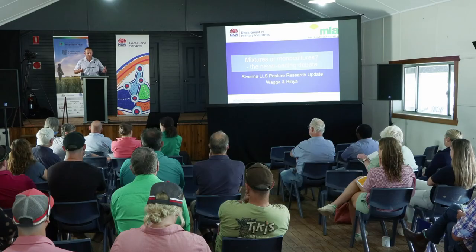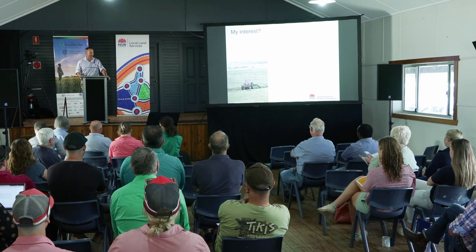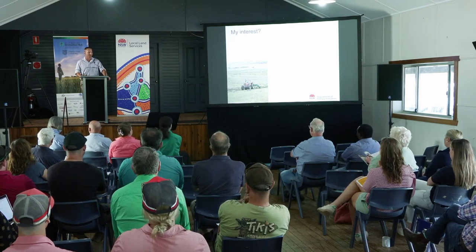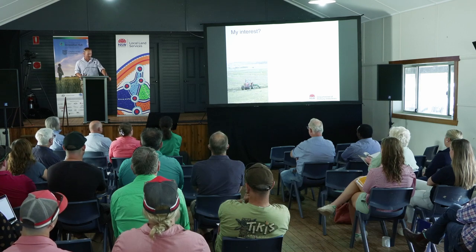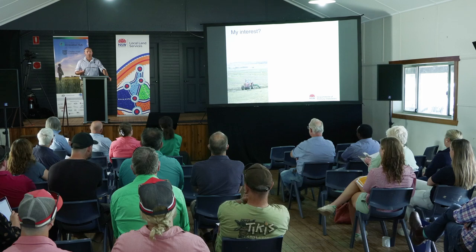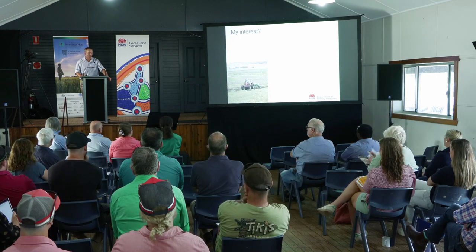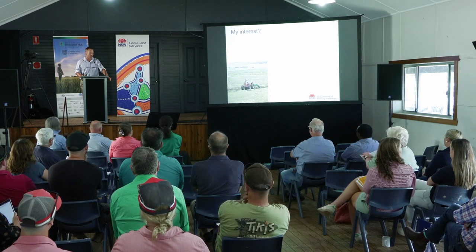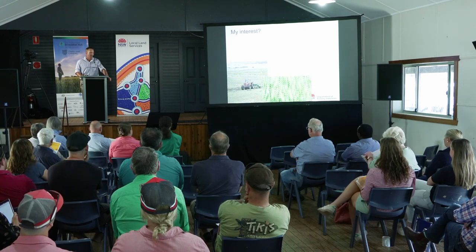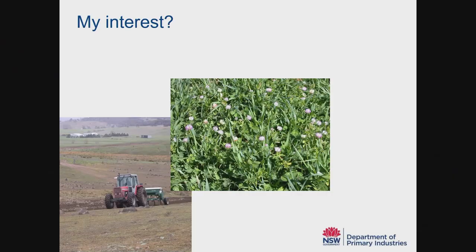The topic that I'm talking about is pasture mixtures. A mixture is when you grow more than one species together in the same paddock. This topic is close to my heart — I've had a long interest in this. This is our family farm back north of Goulburn, and for as long as I can remember, we still grow pasture mixtures when we establish our perennial grass-based pastures. I've always been interested in what I should or shouldn't sow in that.